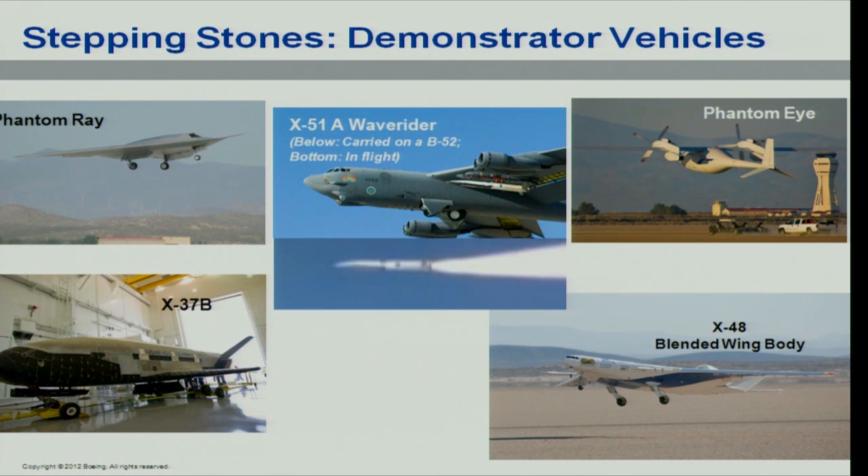The Phantom Eye is a hydrogen-powered airplane. It's got two Ford Fusion truck engines powering each propeller, but it's pure hydrogen — zero emissions — and it flies for four days without landing. What we learned from that is how do you handle hydrogen? Can we use hydrogen for an auxiliary power unit used on the ground? Can we use hydrogen eventually as a fuel for a commercial airline? It's all about combining technologies and learning.